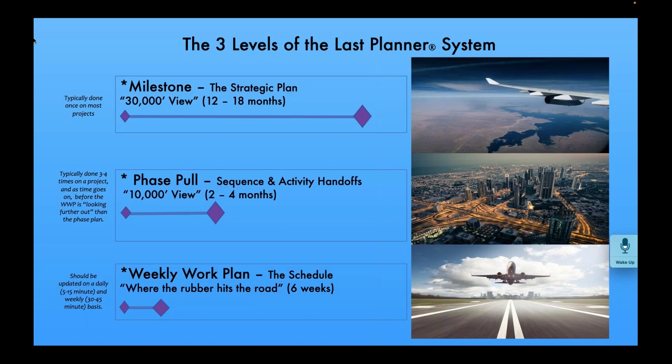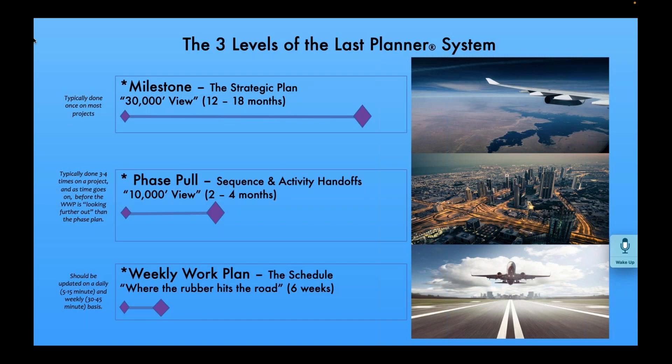In the Last Planner System there are three levels. Way up at the top — at 30,000 feet — is the milestone, the strategic plan level. All of us deal with milestones all the time. If you look out of a plane window at 30,000 feet, what do you see? Not a lot of detail — you can see lakes, land, big cities, maybe an interstate highway ribbon — but not house numbers or faces. That's the first level: we develop a milestone plan, typically for the whole project, 12 to 18 months.